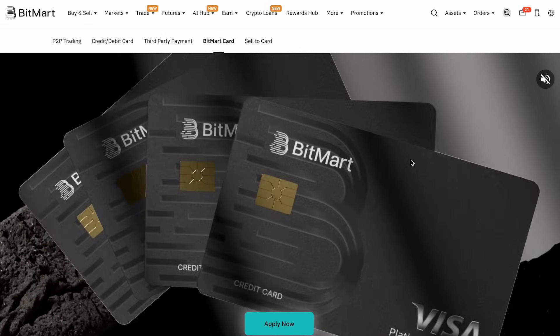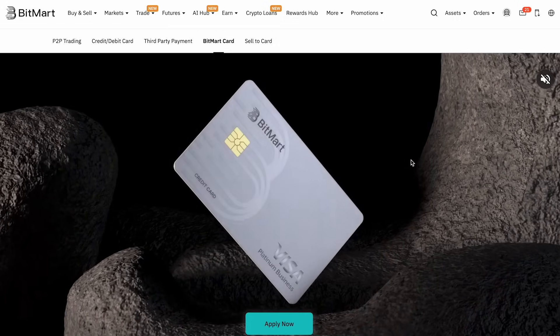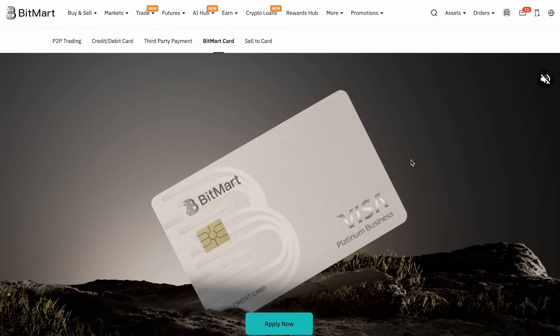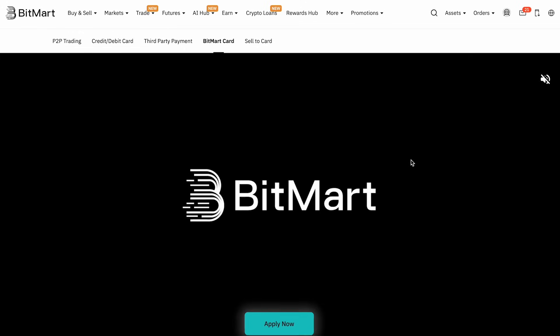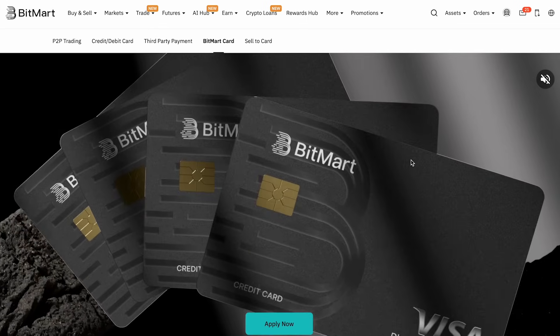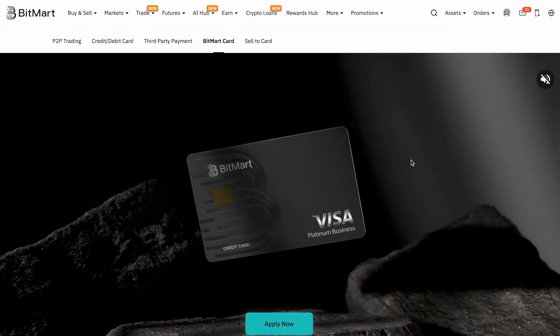BitMart is also expanding its ecosystem with powerful extras. The BitMart Card is linked directly to your account and can be used anywhere Visa is accepted globally, with low fees — BitMart claims it's the lowest in the industry — perfect for spending crypto directly without complicated conversion. BitMart Earn lets you put your assets to work with high interest rates: flexible accounts can earn up to 7–8% APY, far higher than most traditional savings accounts. You can choose flexible terms for liquidity or fixed terms for higher yields.